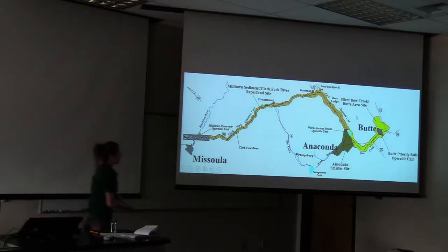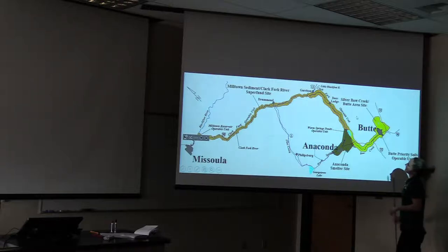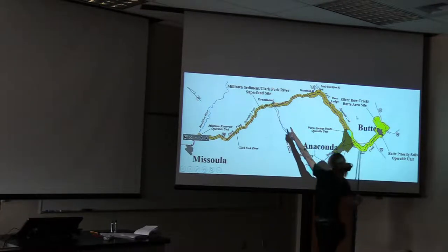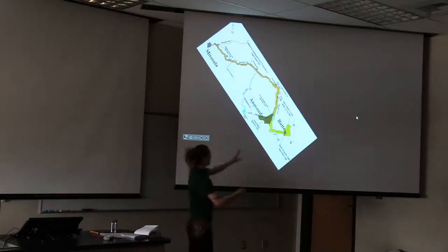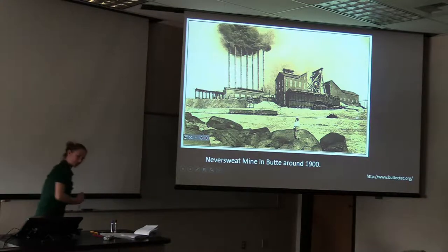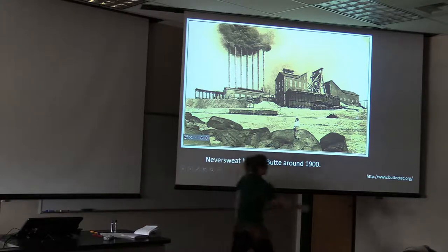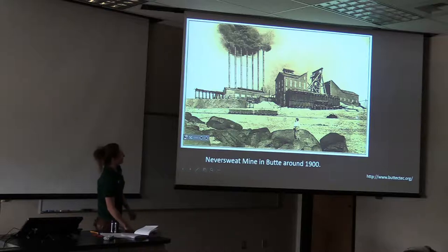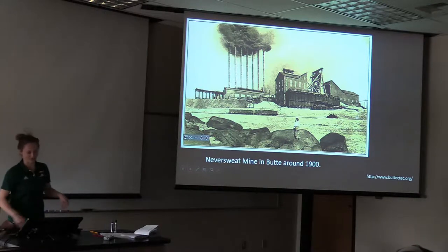Today you're mostly going to be hearing about data from the upper part of Butte, with our control site up the hill a bit. We also sample all the way to Drummond but you won't be hearing about those data today. Let's flip this in space — north to the north — so this is the actual spatial orientation for those geologists out there. What's been happening in our environment? This is a picture of the Never Sweat mine in Butte around 1900. We have impacts from tailings and from smelting, which did a good job of distributing elements throughout environmental systems.